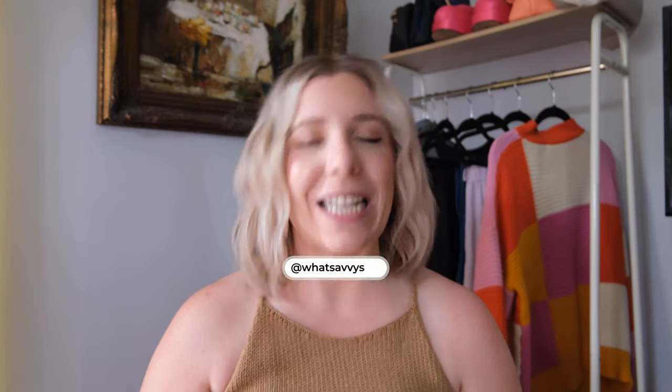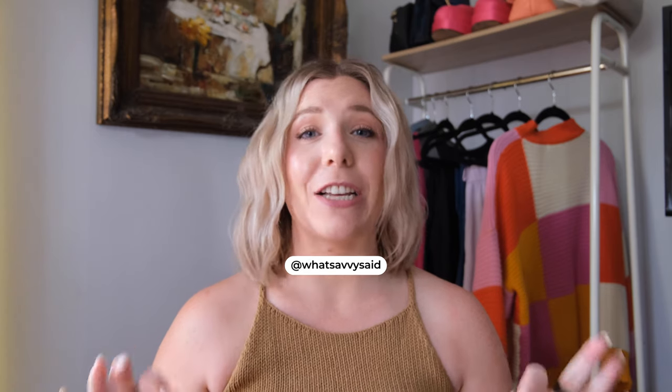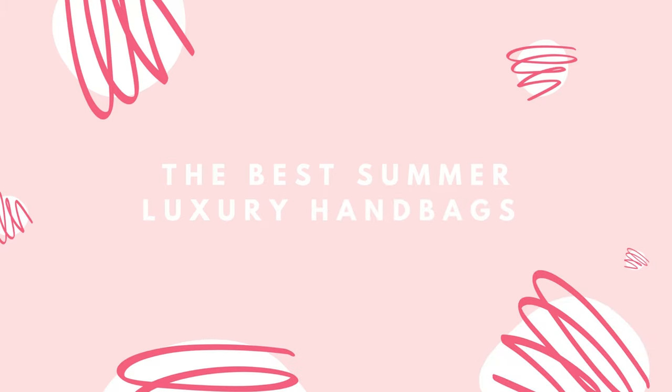Hello friends, welcome back to my channel for another video. It is a good day to have a good day, and it is a good day to talk about spring and summer handbags. There are so many gorgeous handbags this season and I can't wait to share them all with you.